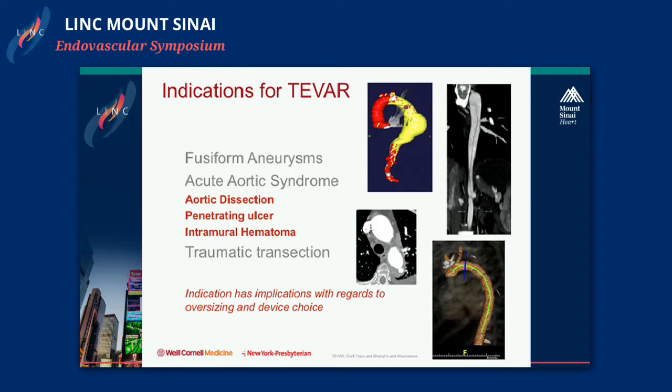Dr. Mehta talked about the risk of type A dissections when treating type B — progression to type A — and that may have some association with bare stents proximally. There are other concerns in terms of oversizing, which I'll address when discussing the different devices.